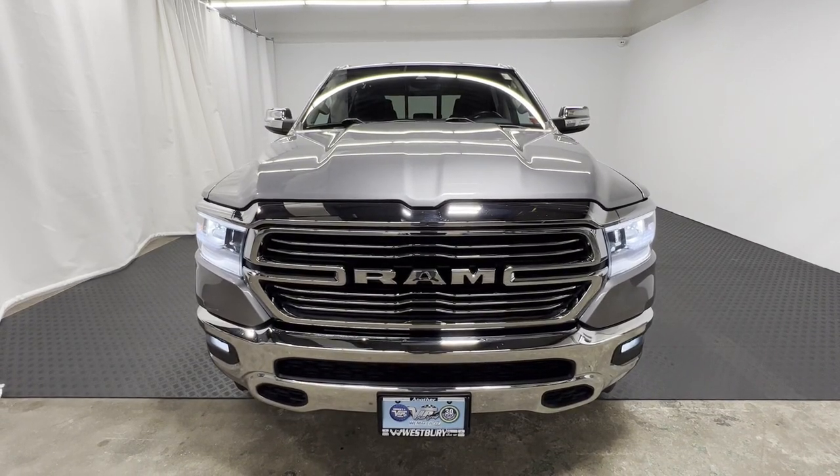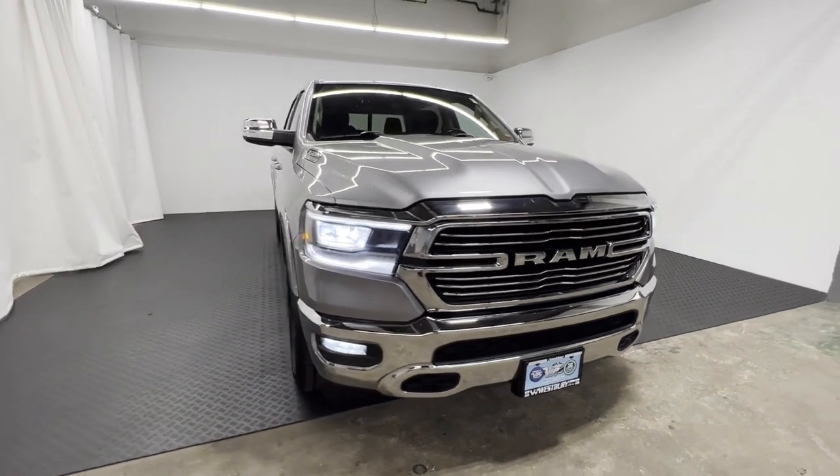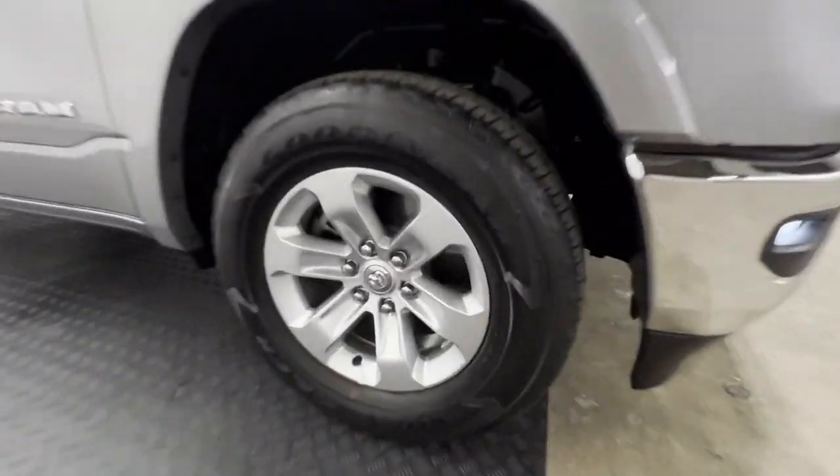2021 Ram 1500 with less than 17,000 miles on the odometer. This pickup truck offers two full rows of seating for premium comfort. Find what you are looking for and more with these extra features.